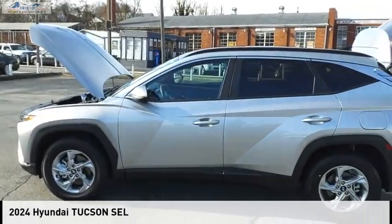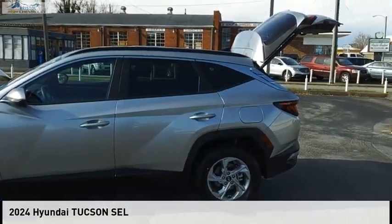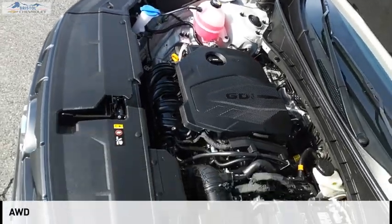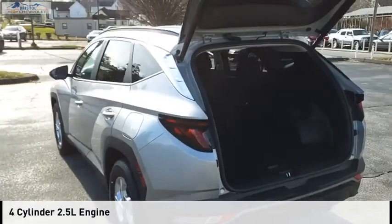Make a great choice today with the 2024 Hyundai Tucson. This vehicle is powered by an all-wheel drive, four-cylinder, 2.5-liter engine.